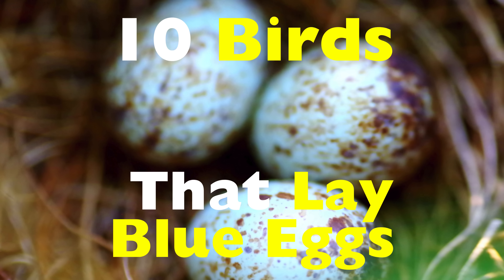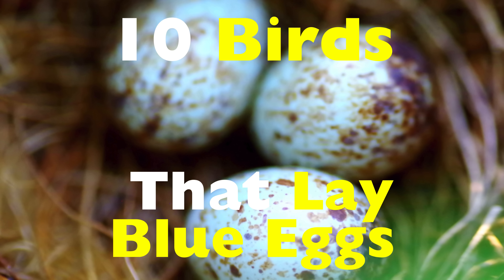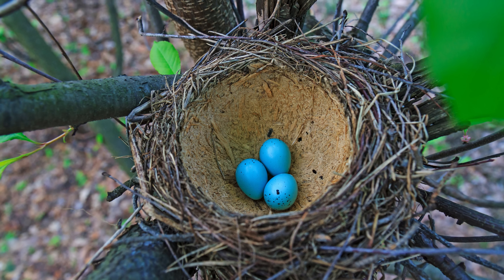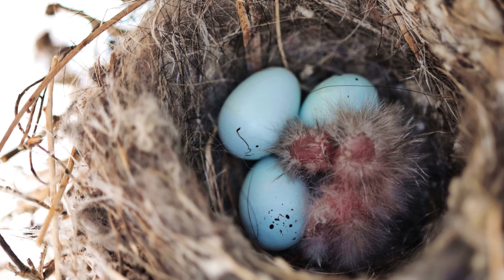Today, we're counting down 10 birds that lay blue eggs. And along the way, we'll uncover why blue eggs exist in the first place, what they signal, and how they help these birds thrive in the wild. It's a simple question with a surprisingly rich answer.